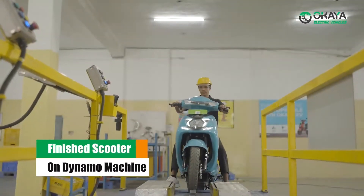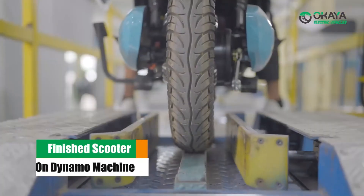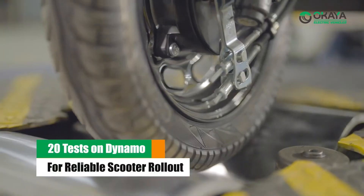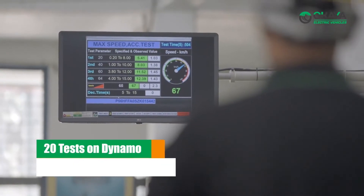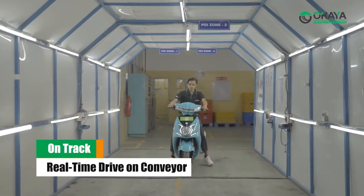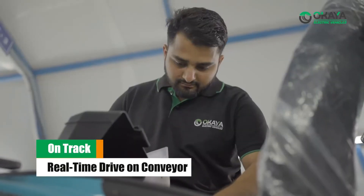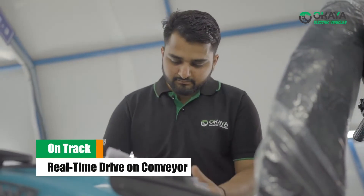The finished scooter is then taken on a dynamo machine for field driving simulation, where 20 tests are automatically conducted to ensure a reliable scooter rollout. The scooter then goes for an on-track real-time drive and pre-dispatch inspection on a conveyor, where 100-plus checks are carried out.